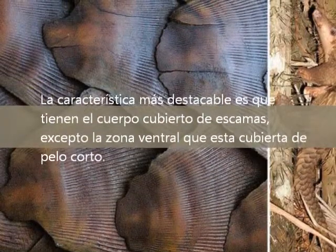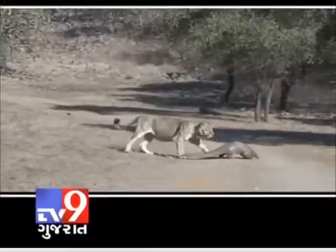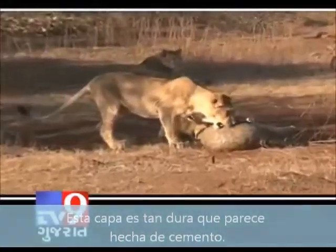The most outstanding feature is to have the body covered with overlapping scales, except the belly, which is covered with short hair. This layer is so hard it seems that it is made of cement.